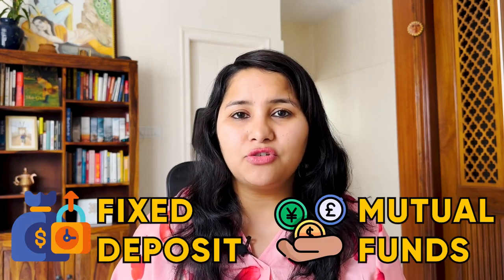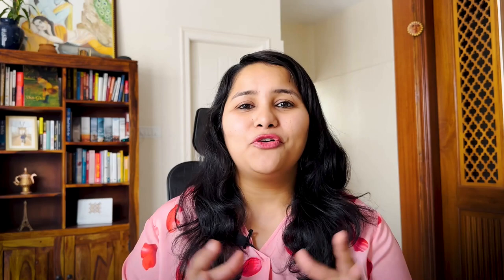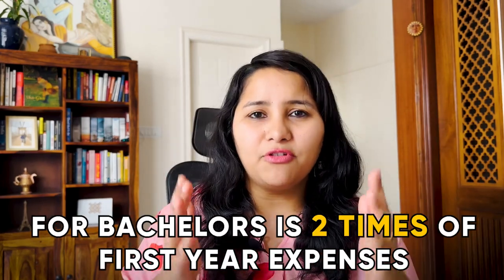The next point is a hygiene factor for F1 visa approval — your financials. For F1 visa approval, we need sufficient liquid funds in place. Liquid funds refer to savings in bank accounts, FDs, mutual funds, and other savings like PF and PPF. Do a quick check of your sponsor's liquid funds and see if you're meeting the minimum cutoff: for masters, it is 1.5 times your first year expense; for bachelors, it is two times the first year expense. If not, consider adding other sources of funding such as a loan, adding other sponsors, or including any other sources from your sponsor.